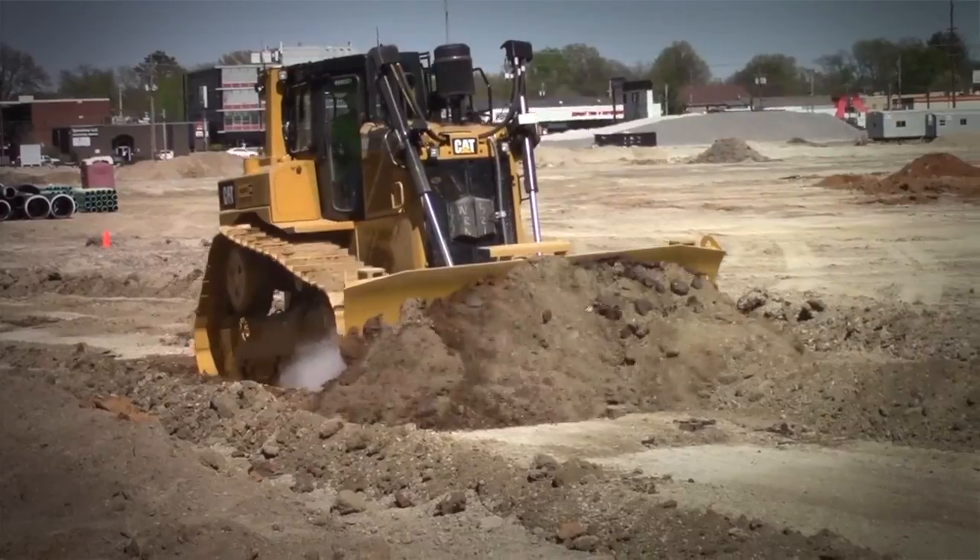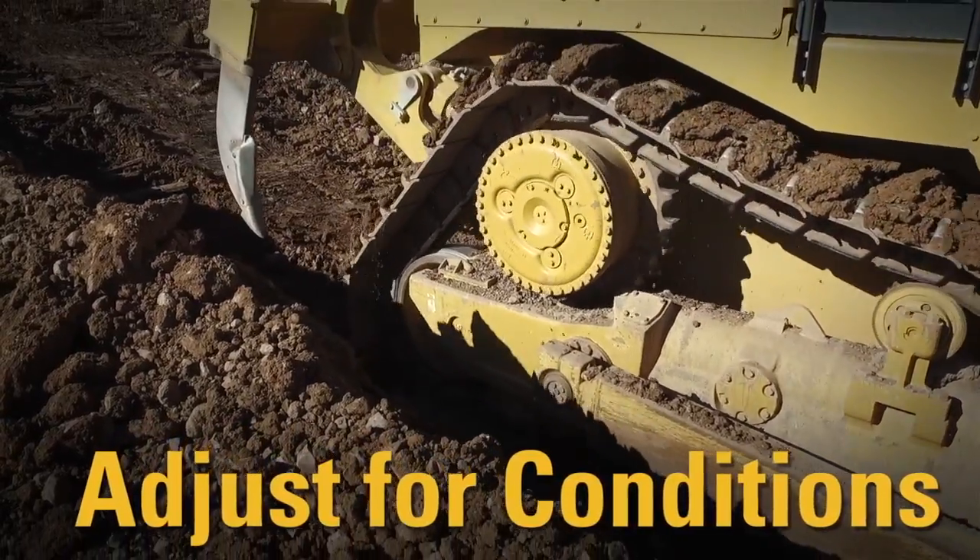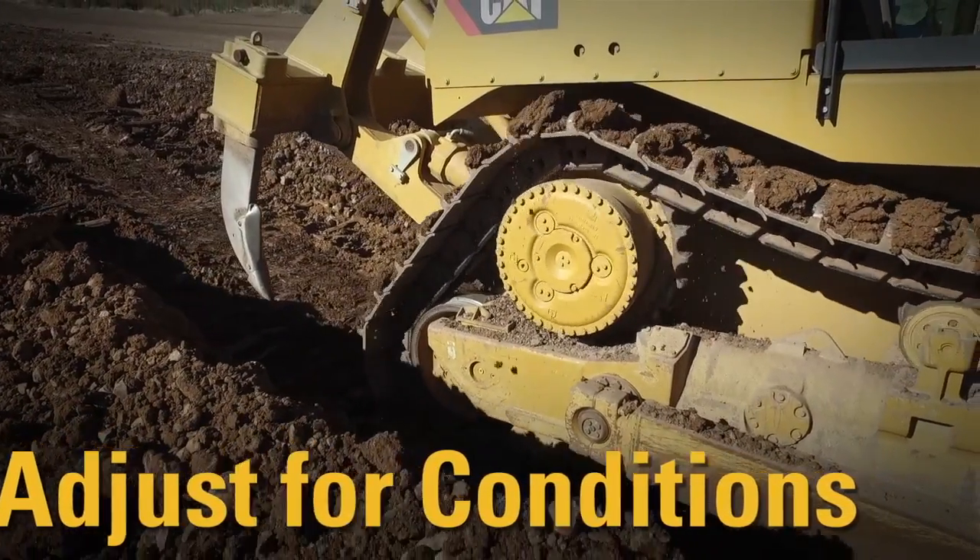You'll also notice the blade raising, which is your clue to carry the load to the spread site. Depending on your material and slip tolerance, Auto Carry can be adjusted for different conditions.